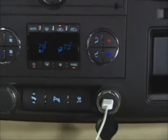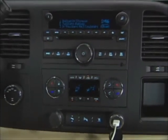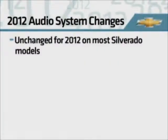Audio system selection for 2012 remains unchanged on most Silverado models. However, there are some items to note.